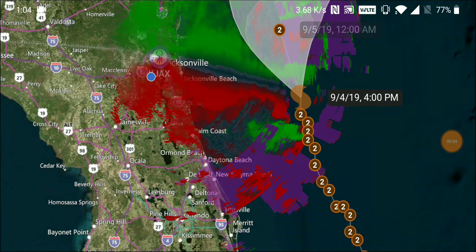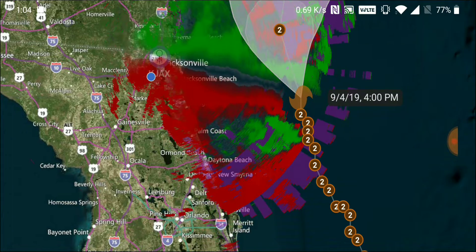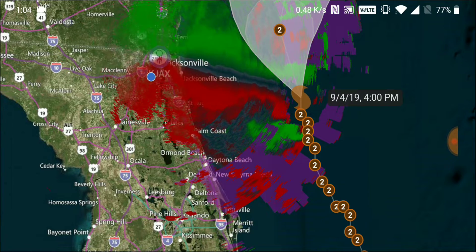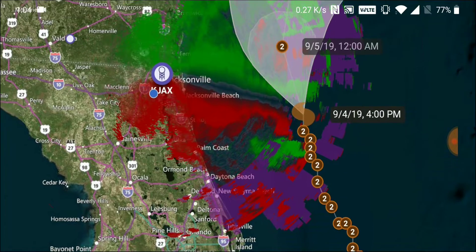Hey, it's me again. Today is September the 4th and it's 1 o'clock PM. I've been observing this hurricane pretty much ever since it started.